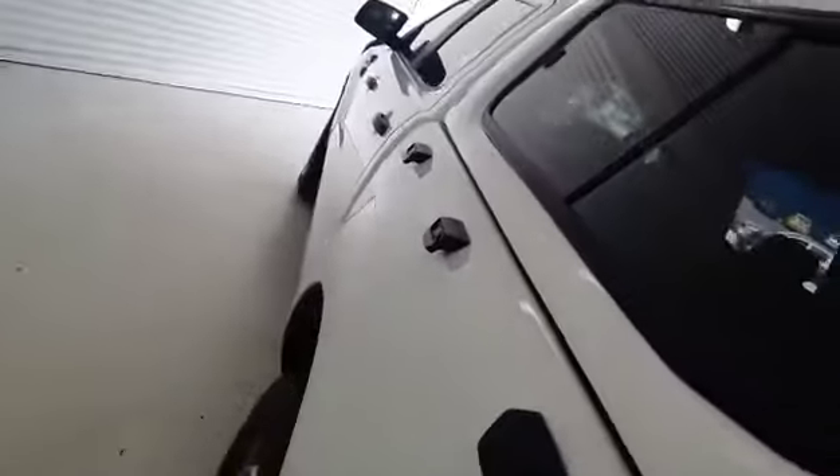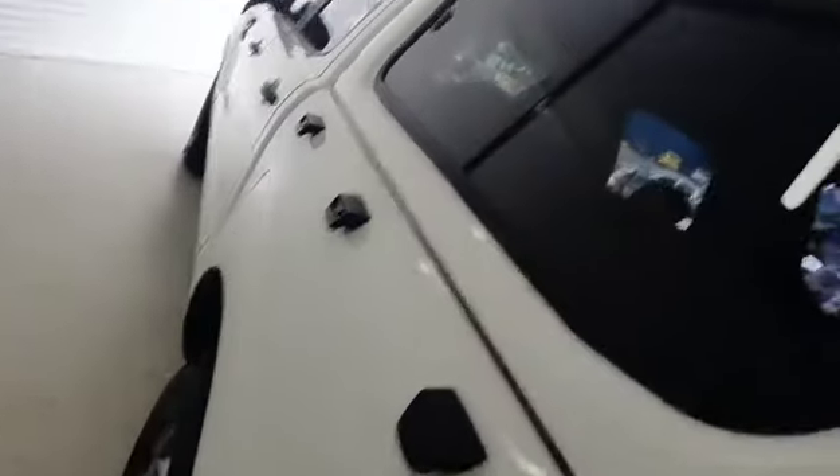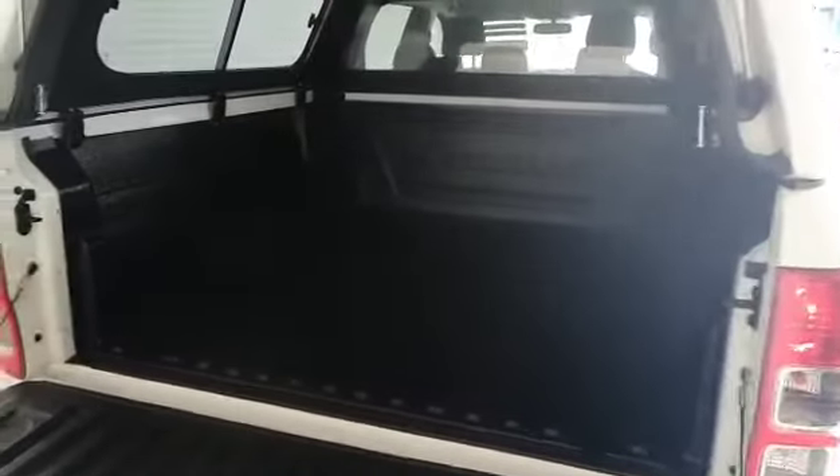This car has been really well looked after, especially for a 2016. Down the side here you can see there's nothing that's been done at all. On the back, open it up and you've got your canopy, your rhino guard tray — all been really well looked after. You've got some tie-down points in there — fantastic condition.